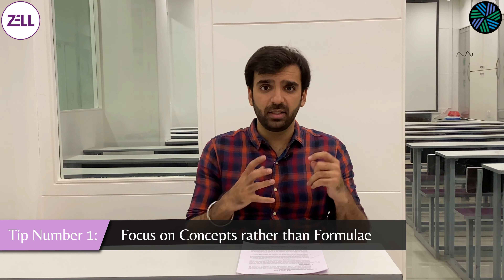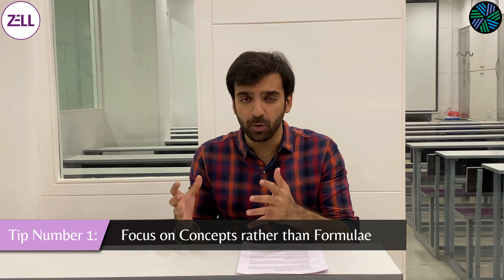Tip number 1 for CFA is to focus on concepts rather than formulas. This applies to most professional qualifications but even more for CFA, because people feel that being a finance qualification there will be much more calculations and that's all you need to know to pass the exam. That's not true. For example, most people know the simple formula of how to calculate gross profit margin and net profit margin — gross profit divided by revenue, and net profit divided by revenue. Once you know the formula you can go and give it in the exam. But if they ask you a slightly tricky question — that the gross profit of this company was high but the net profit margin was low...